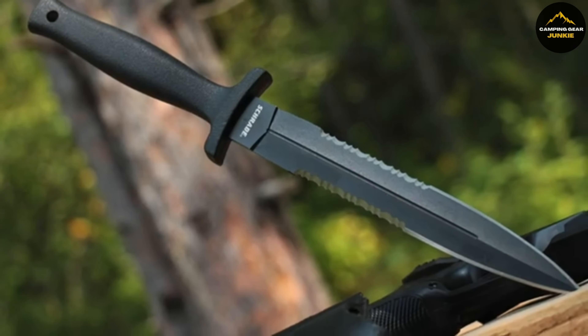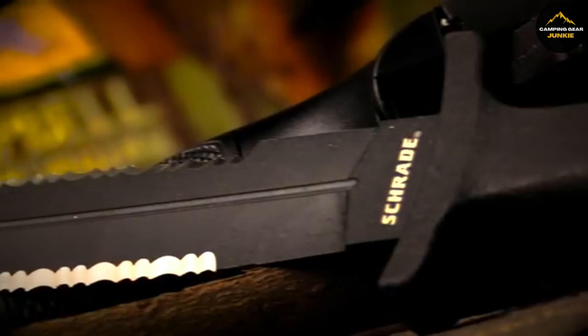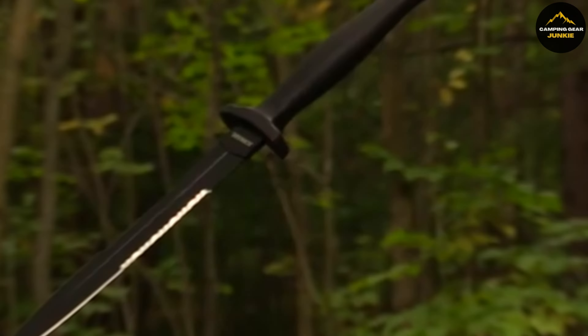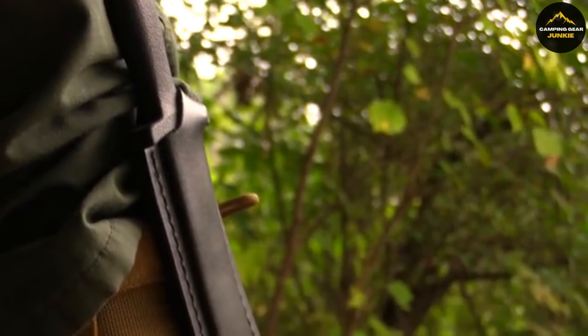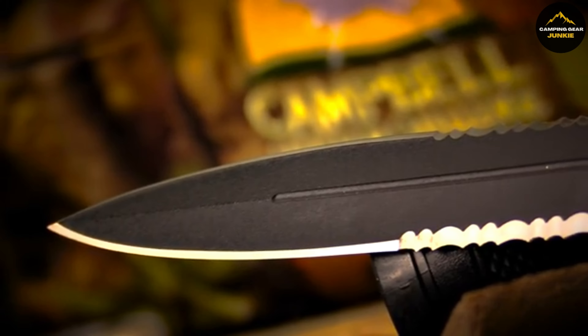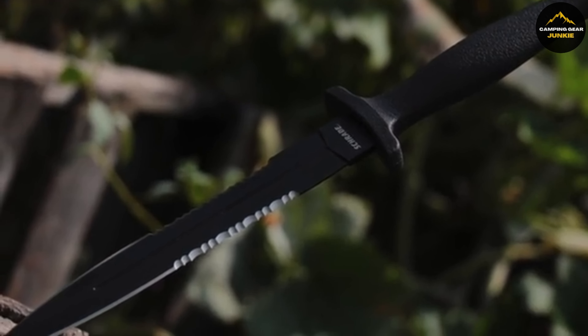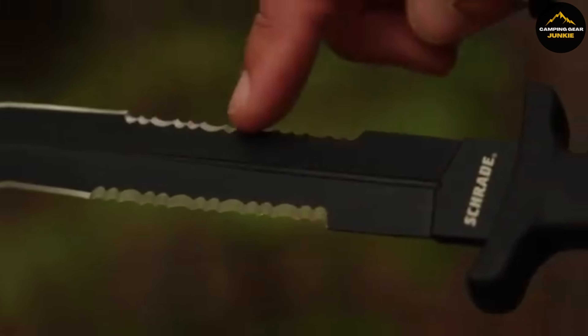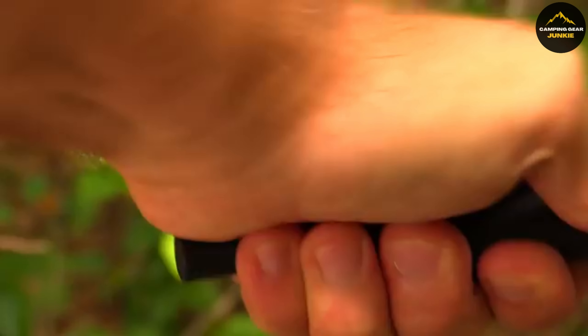With a cutting blade that stretches 7.5 inches long and a handle of 5 inches, the overall length of this knife is an impressive 12.5 inches. The dual-edged serrated blade is made from high-carbon stainless steel, known for strength and reliability. Its textured handle, coated in rubber for comfort, is designed to absorb shock and provides a secure grip. The included black leather sheath keeps the blade safe and offers convenient belt attachment for easy carrying.